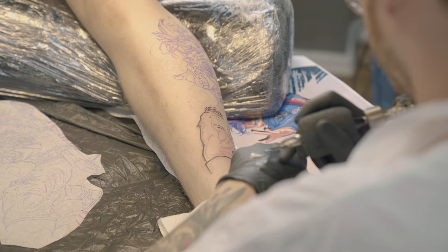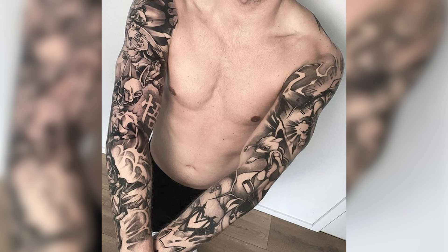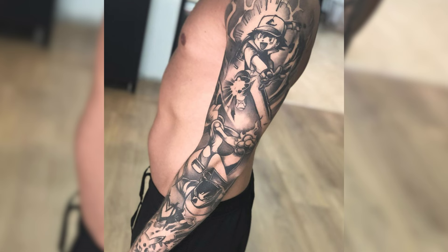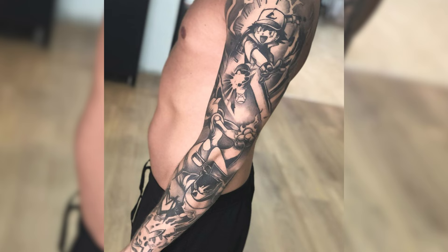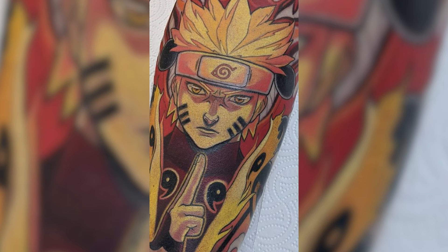I've seen some crazy cool stuff out there. I think it's super cool that you have the opportunity to pick whether you want one character, one universe, or a multiverse of your favorite characters from different themes. For example, you could go with a complete Dragon Ball theme on your entire arm, or you could do a combo of Dragon Ball, Naruto, One Piece, and so on.